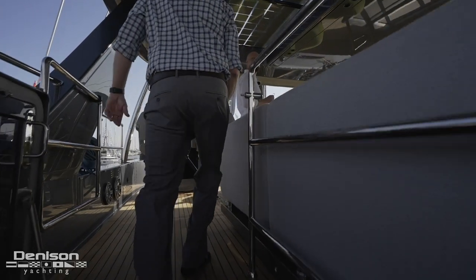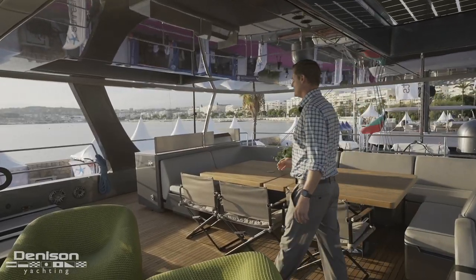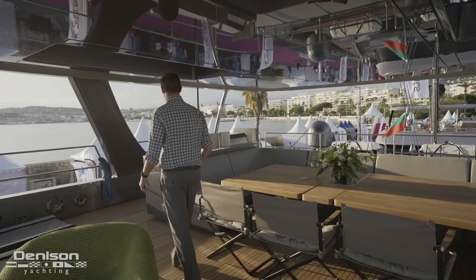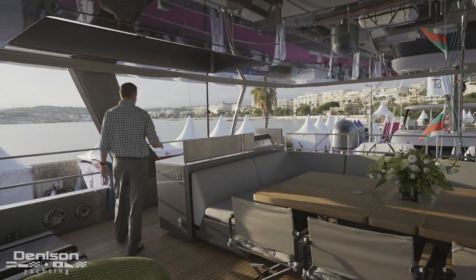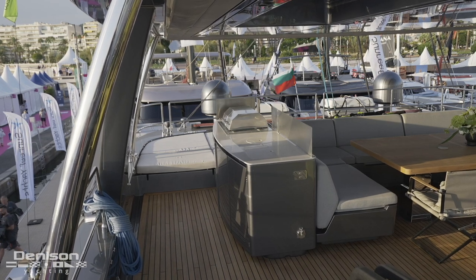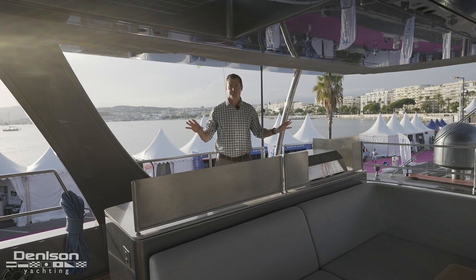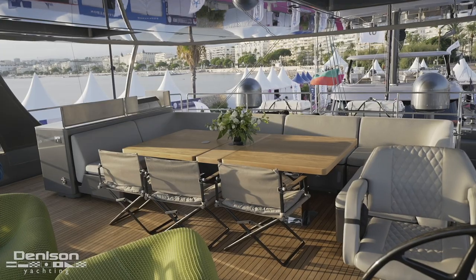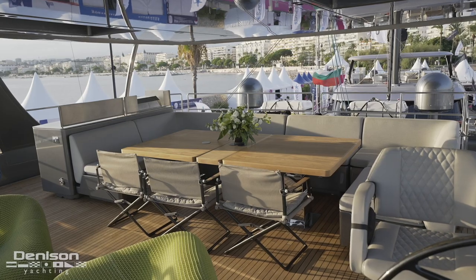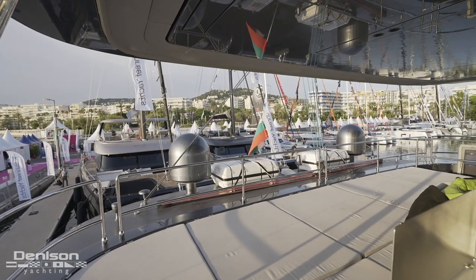Let's head upstairs — this is cool, I like it already. Among the many things this flybridge has going on, over here on starboard we've got a complete wet bar with a full grill, cold storage, sink, and waste. It's really a beautiful area to barbecue out, hang out with friends, and grill for people on the sun deck — just an awesome space.